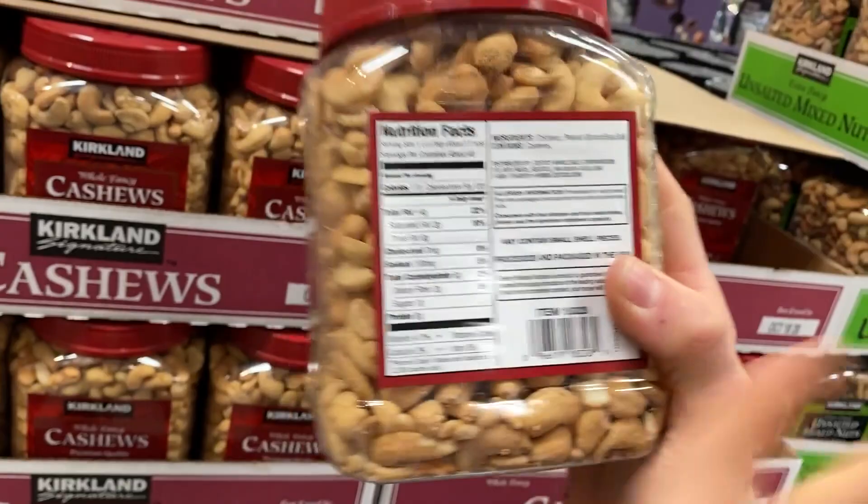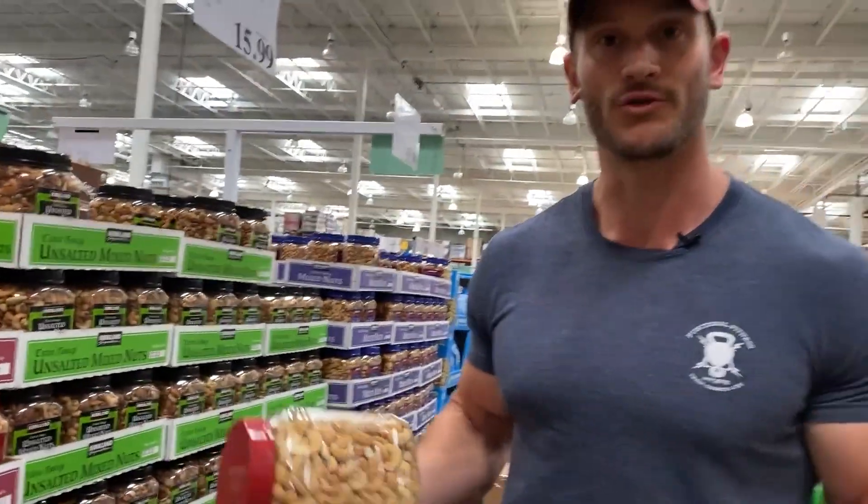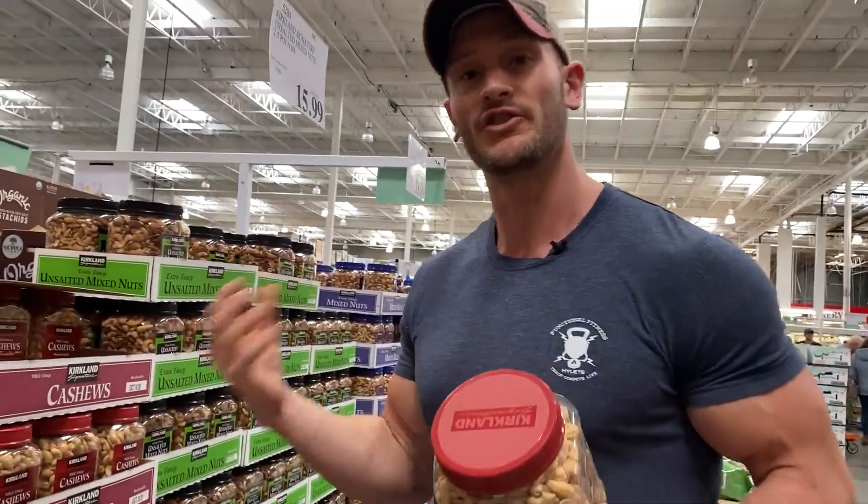If you're going to go cashews, go for the raw ones and roast them yourself. It's not hard to roast them — dry roast them or roast them with a little bit of good oil.